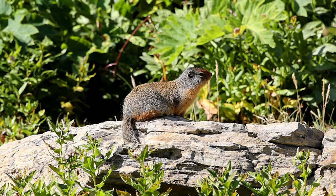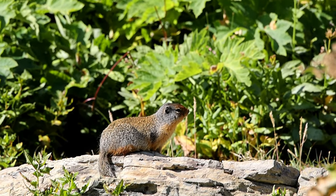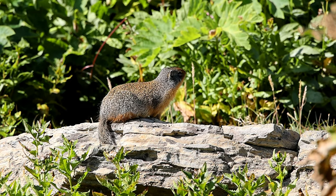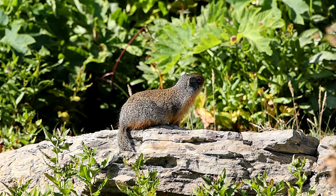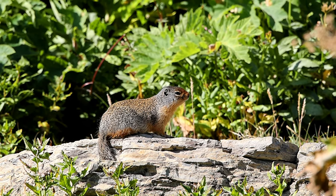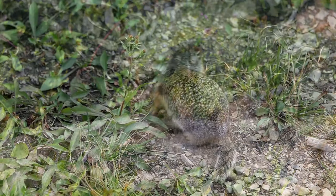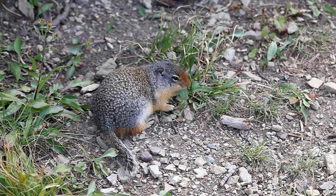Columbian ground squirrels range in length from 11 to 15 inches, 3 to 4 inches of that length being tail. They have significant seasonal variation in weight due to hibernation, but can range anywhere from 12 to 28 ounces. They make bird-like chirps and squeaks as they warn each other of potential dangers, search for mates, and defend their territories.